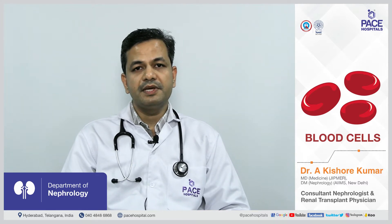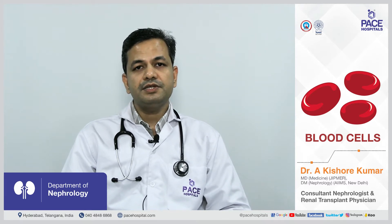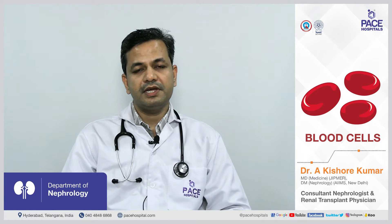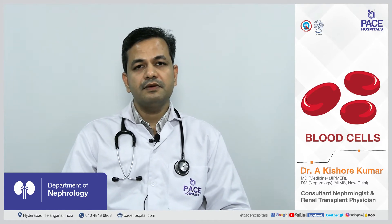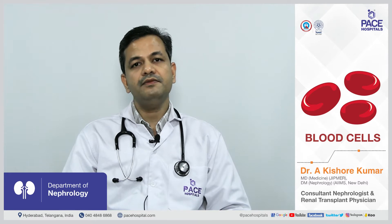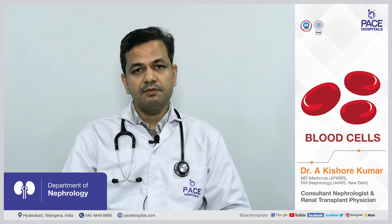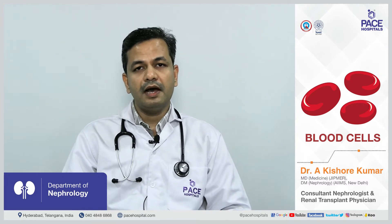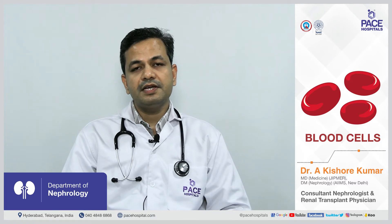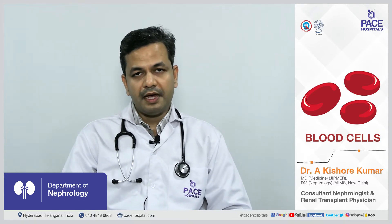Whenever we take a blood sample and measure potassium, we are measuring the potassium level in the extracellular compartment, which usually has a lesser amount. The normal potassium level in the body is somewhere between 3.5 to 5 milliequivalents per litre. If the potassium level crosses more than 5.5, it is called hyperkalemia or high potassium. If it increases beyond 6 or 6.5, it is severe hyperkalemia.